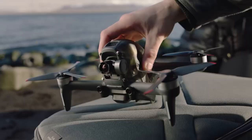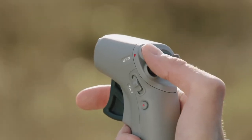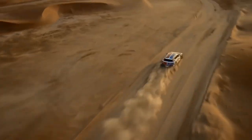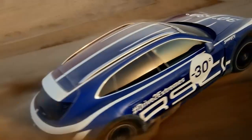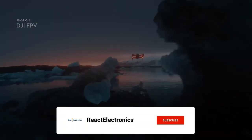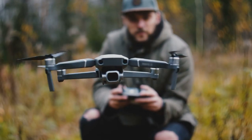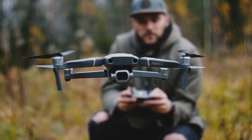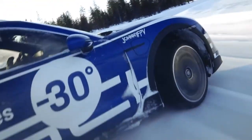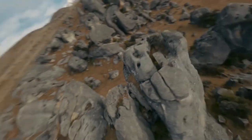Top 5 FPV drones on the market going into 2023. If you're into drones, chances are you've heard of FPV, or First-Person View Drones. But what exactly are FPV drones and why are they so popular? In this video, we'll be showcasing the top 5 FPV drones of 2023, each packed with top-of-the-line technology and impressive flight performance. These high-speed machines offer an unparalleled flying experience — from beginner to pro, there's something on this list for everyone.